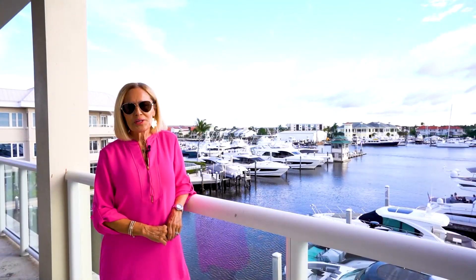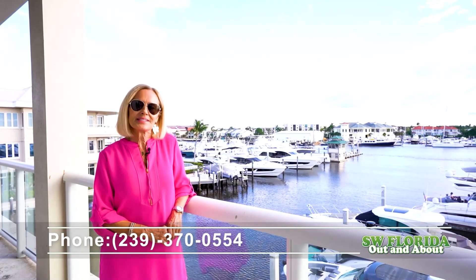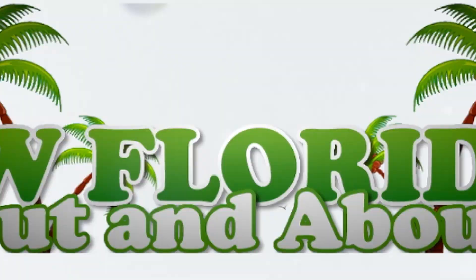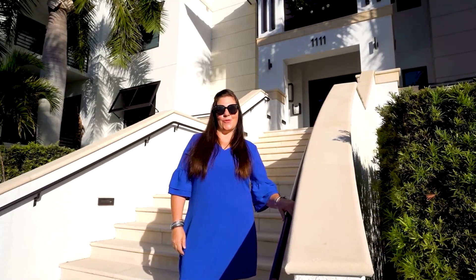Thank you for joining me today on this tour of this luxury penthouse suite. My name is Kimmy Keyes from John R. Wood Christie's International Real Estate. Hi there, that's Sky Lover from EXP Platinum Team in Naples, Florida.